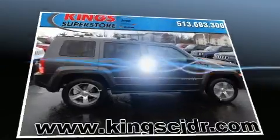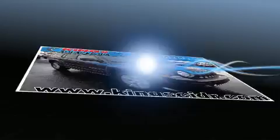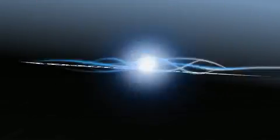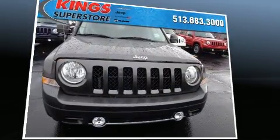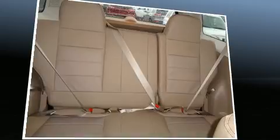Additional features include a rear window wiper, front fog lights, heated door mirrors, remote keyless entry, and voice-activated navigation. For drivers who enjoy the natural environment, a power moonroof allows an infusion of fresh air.